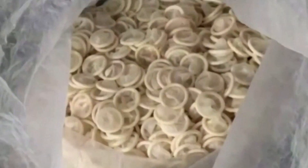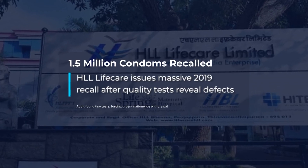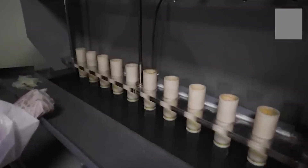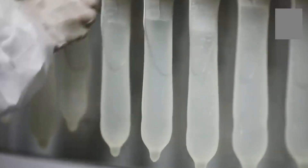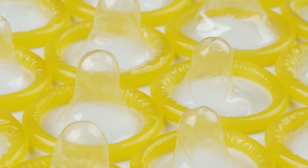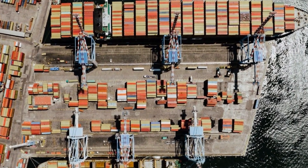Occasionally, the system catches a problem too late. In 2019, HLL Life Care in India recalled 1.5 million condoms after routine burst tests revealed unexpected failures. Quality control rooms went into overdrive, retesting suspect lots, freezing shipments, and alerting health authorities. The recall triggered a nationwide response — millions of products destroyed, supply chains disrupted, and public trust put to the test. For factory QA teams, these moments are a sobering reminder: one missed defect can ripple across continents.